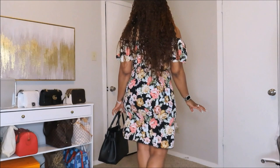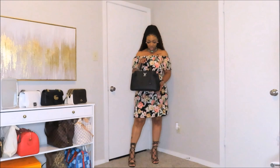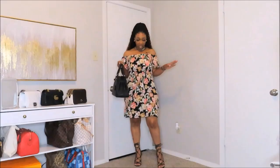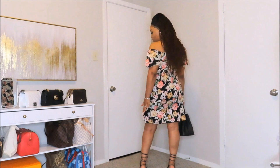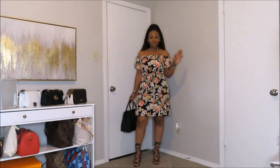Let me move back so y'all can see what I paired this outfit with. I got on my black lace-up heels and I just threw my black Louboutin bag with this. Y'all don't have to go with black — you can go with some sort of color that y'all see in y'all's dress. I'm going to do another color bag just so you guys can see how it looks. As y'all can see, the dress is not too short in the back — it's a perfect fit.